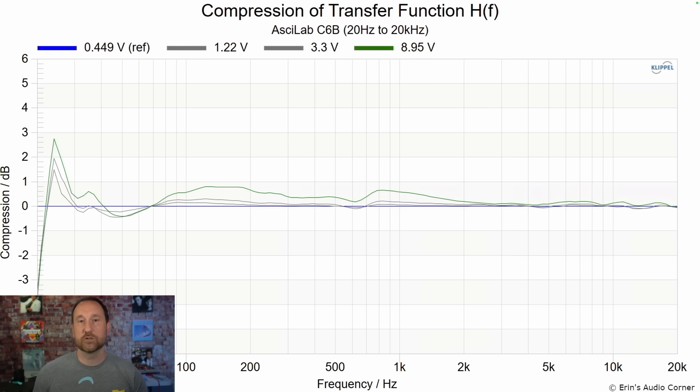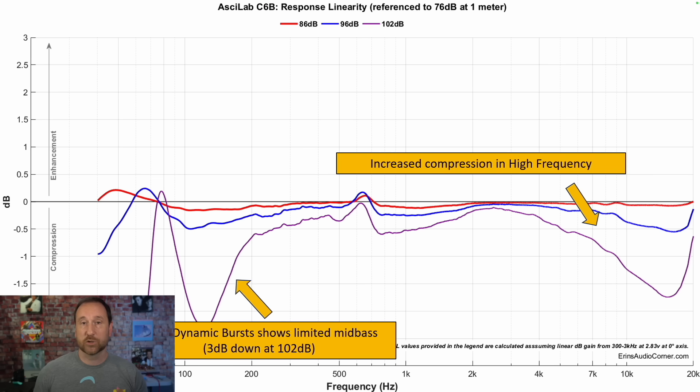For long-term compression, you're losing about a decibel or so of output in the lower mid-range. For short-term instantaneous dynamic compression, if you're listening at 76 decibels and then increase to 86 decibels, 96 decibels, and 102 decibels, these are the changes in the frequency response.